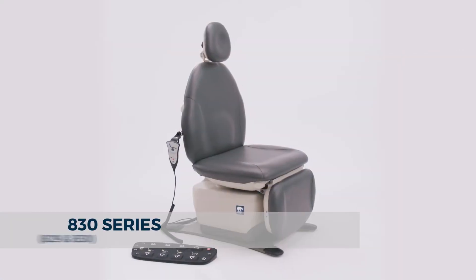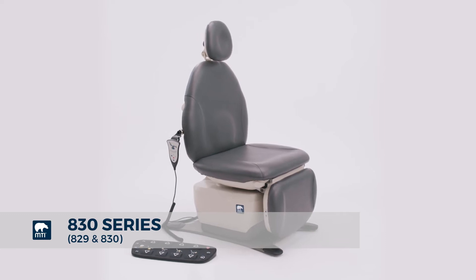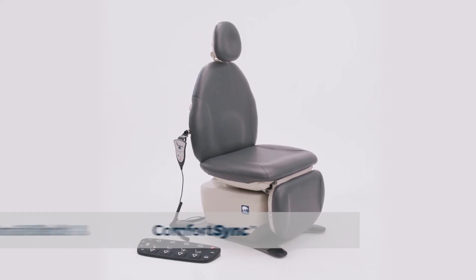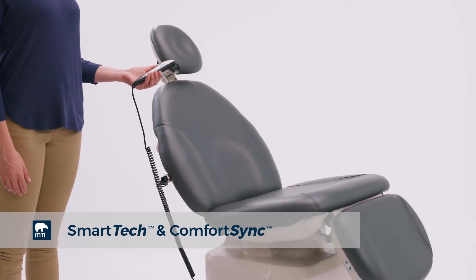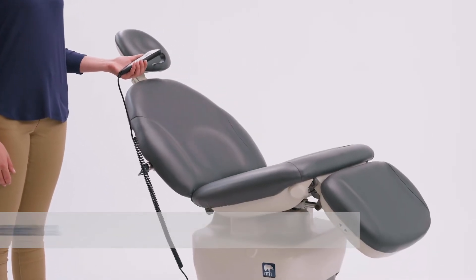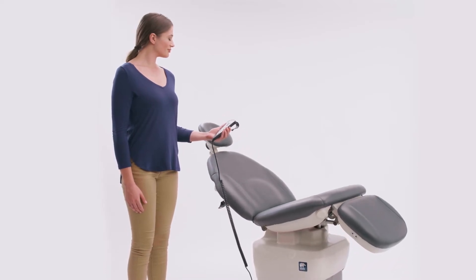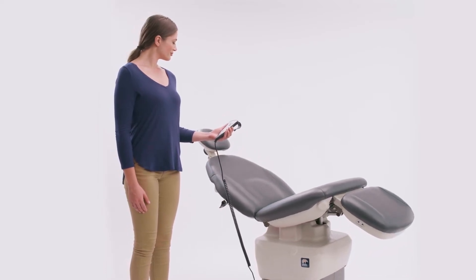The MTI 830 and 829 chairs are ADA compliant chairs manufactured by MTI in the USA, featuring MTI's exclusive patented SmartTech and ComfortSync technology. These products are designed for use in exams, procedures, and surgeries by various medical and dental specialties.